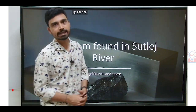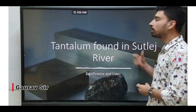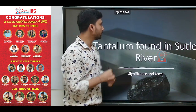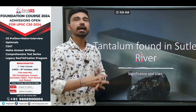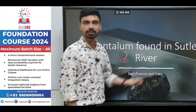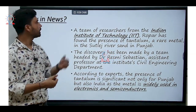Hello students, welcome to Legacy as a Cat. In today's video, we are going to discuss a mineral that has recently been discovered from the Sutlej river of India. The mineral is called tantalum, which has huge implications on the chip and manufacturing industry of India. We will try to understand the significance of tantalum and its usage in this video.